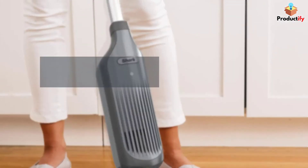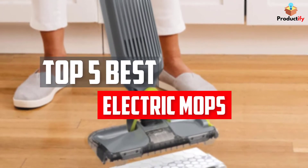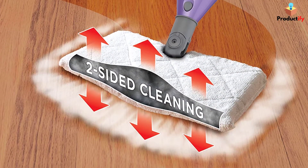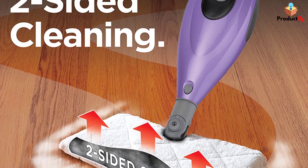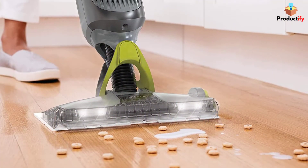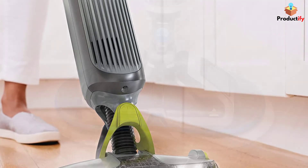In this video, we will look at the top 5 best electric mops available on the market today. We made this list based on our personal opinion, hours of research, and customer reviews. We've considered their quality, durability, features, and more. If you want more information and updated pricing on the products mentioned, check the links in the description box below. So, let's dive into the video.